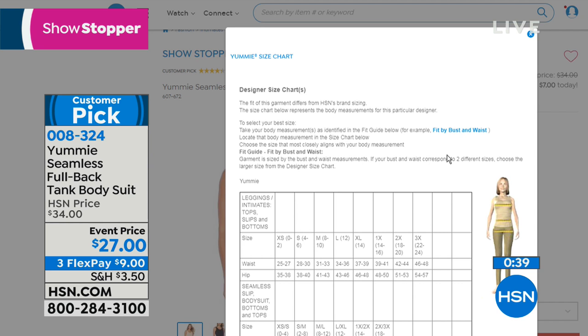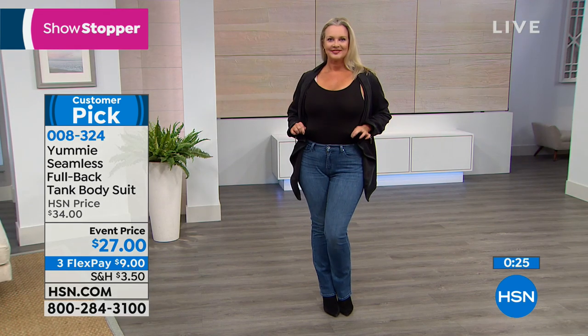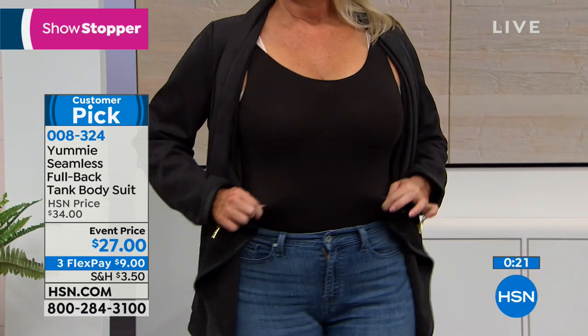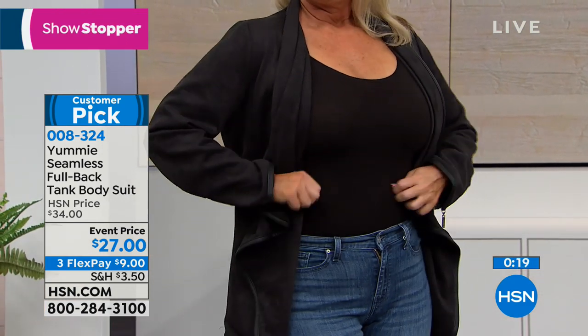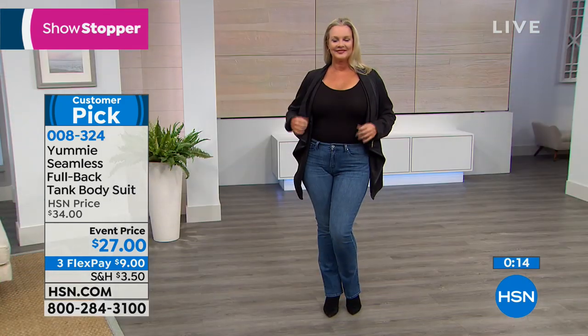At HSN.com, once you go ahead and pick the color, click the designer chart and it'll give you all the different sizing available. You can wear your regular bra with this — you don't have to wear anything special. It's a great value, event price, and one of the biggest must-have looks for fashion, which is the bodysuit. So it's $9 — we do have it in the black, white, and frappy.